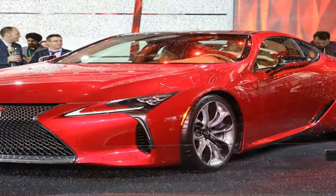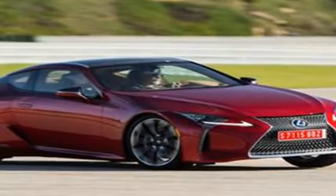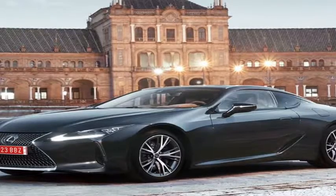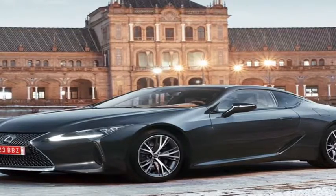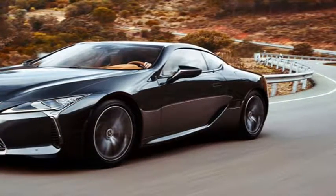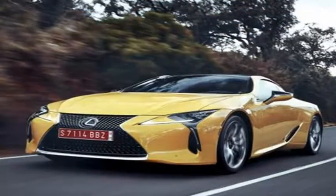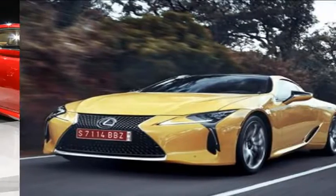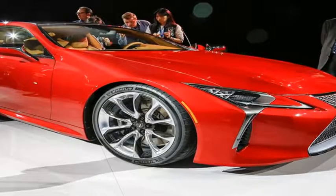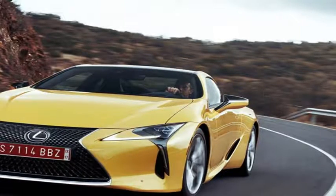The performance package on our example somewhat countered the excessive girth by replacing the standard glass roof with a carbon fiber weave. Totaling $10,000, it also bundles in the convenience package ($1,000), huge 21-inch forged aluminum wheels with run-flat Michelin Pilot Super Sport tires ($2,650) — 245/40 RF21 in front and 275/35 RF21 out back — a limited-slip rear differential ($390), active steering on the front axle, rear axle steering, body-hugging sports seats, and lots of leather and micro-suede.